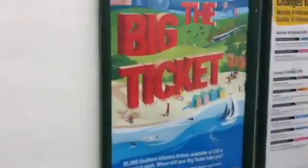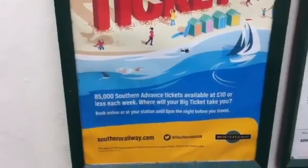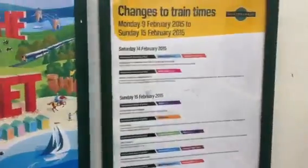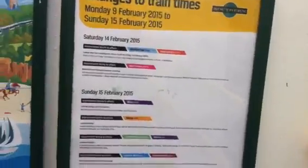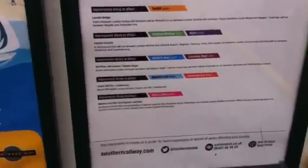We are still showing you around the station and we are going up another flight of stairs - the secrets of Southern Railway. There is a nice poster here: The Big Ticket. I like the idea of that. Changes to train times. Just having a good look at this because it looks very interesting, except for the red floor, of course.